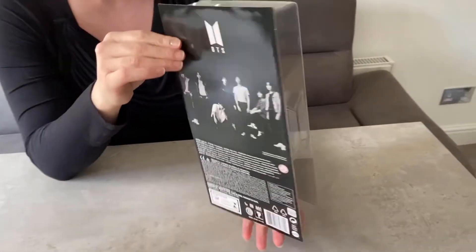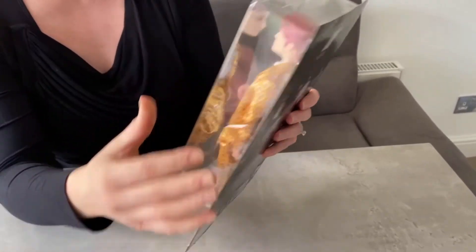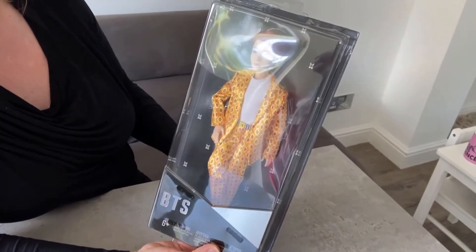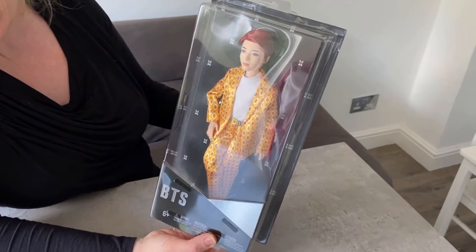There's seven of them, they originate from South Korea, and these outfits — this outfit and the hair, the way it's coloured and styled — is all taken from their music video 'Idol' apparently.